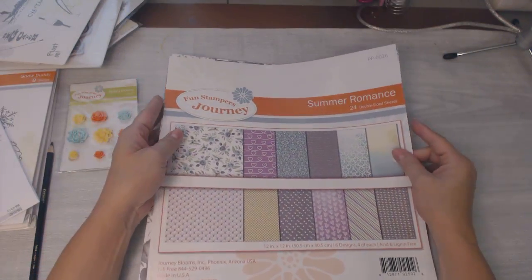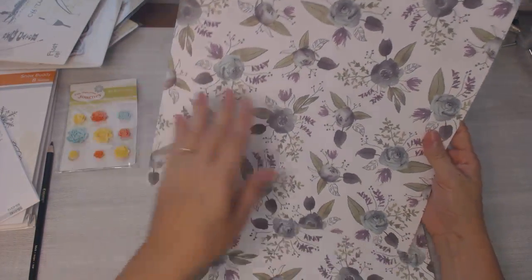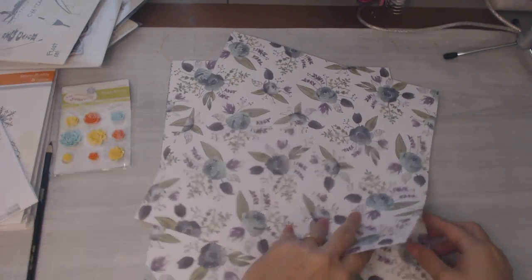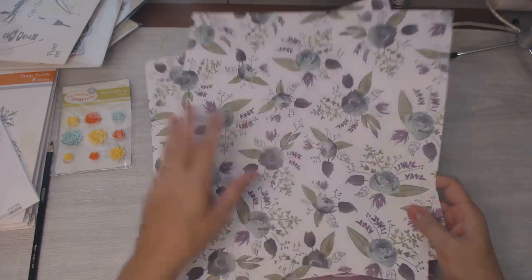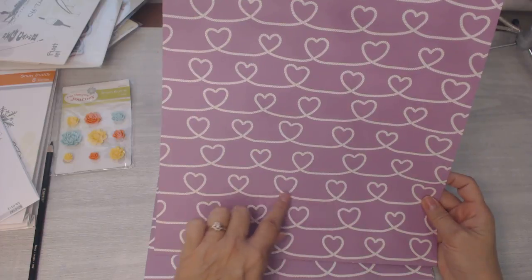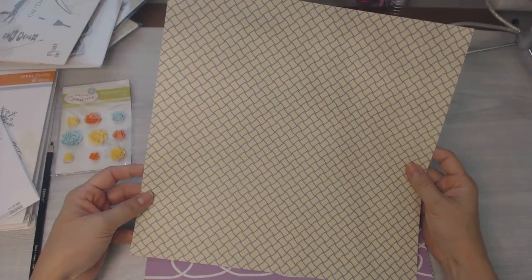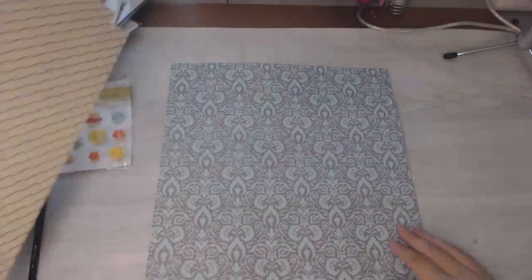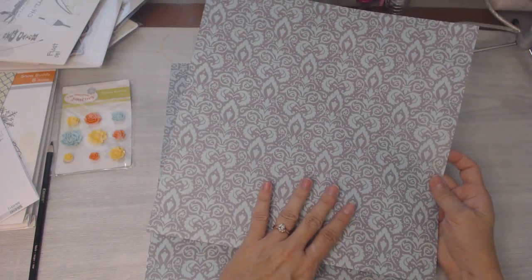The 12x12 paper pack has six designs, four of each. This one's my favorite — isn't that beautiful, the floral? And on the back it has seashells. There are four of those. The next one looks like a rope, so cute, and the backside looks like a woven basket pattern.